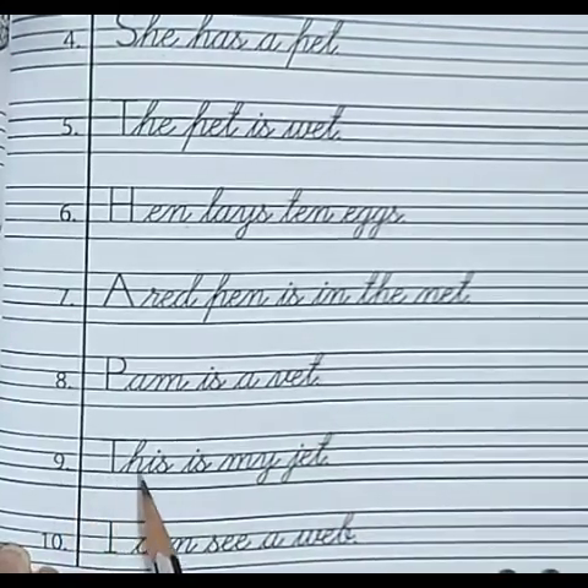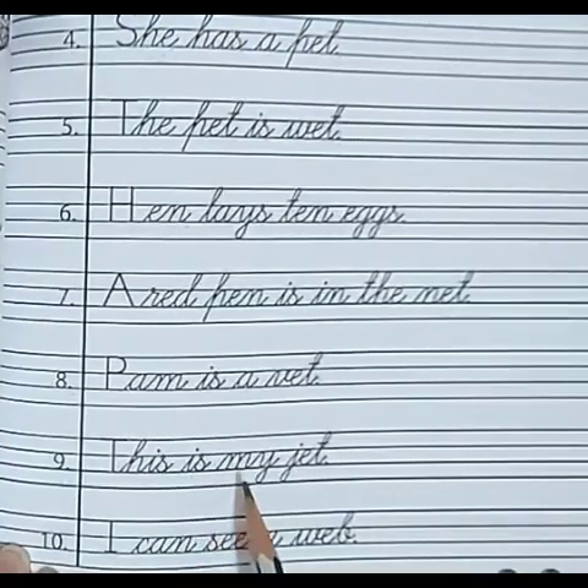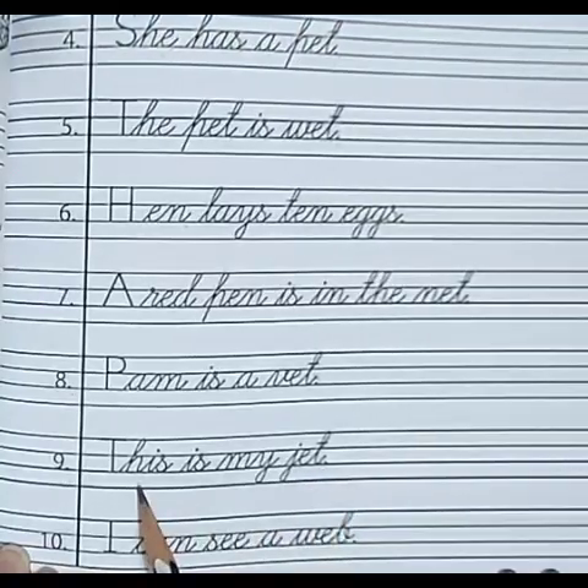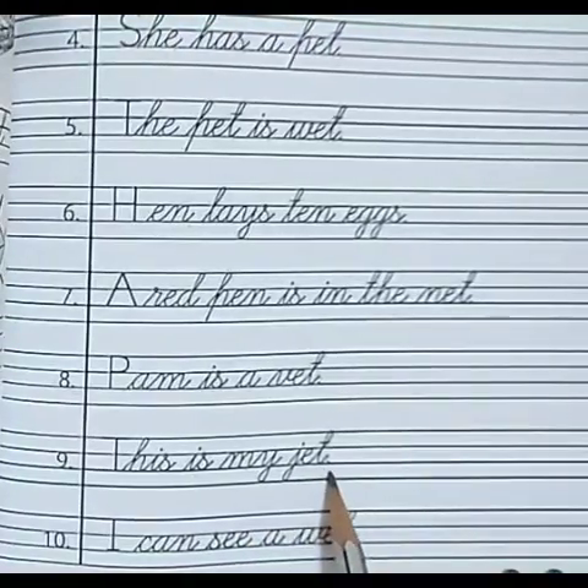Number 9. T-H-I-S — this. I-S — is. M-Y — my. J-E-T — jet. This is my jet.